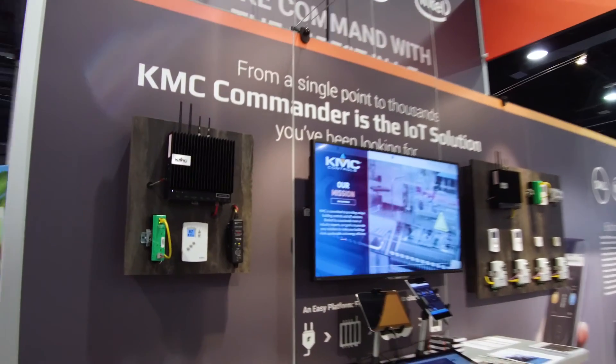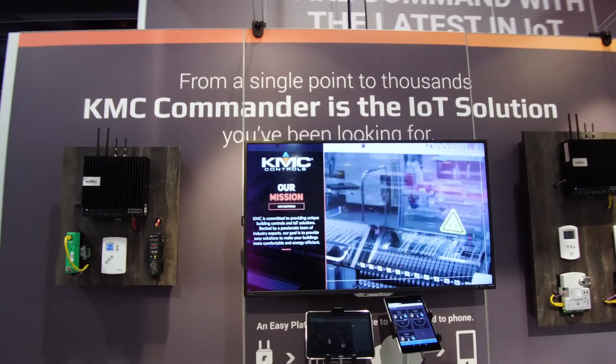We're really excited about Commander. It's a constantly evolving solution and we're glad to have our early adopter partners in with it. You can get more information at kmccommander.com. You can reach out to us — if you need more information, please feel free to give us a call.